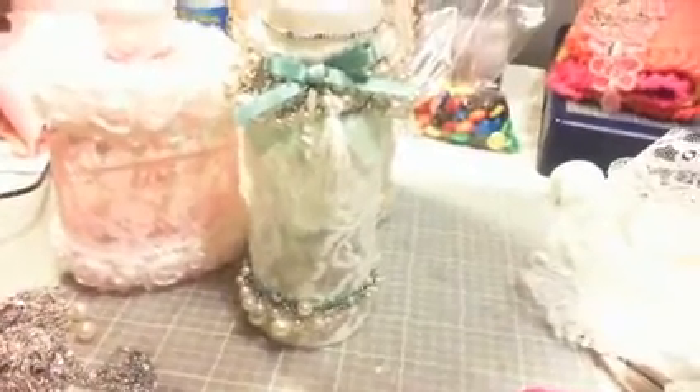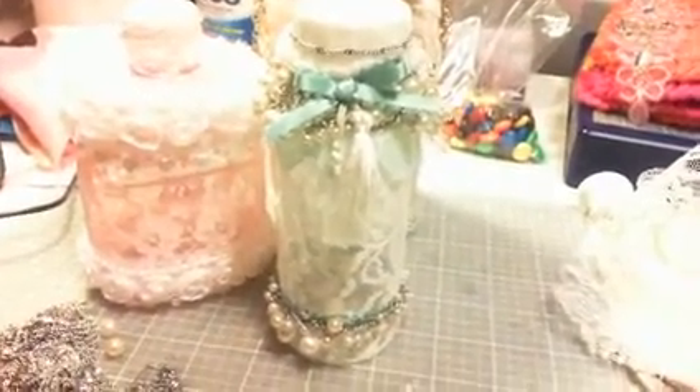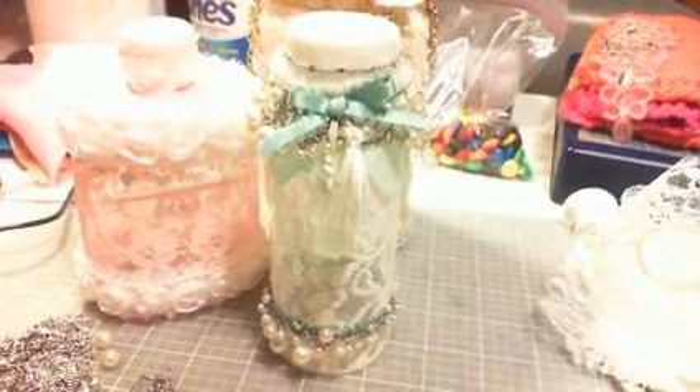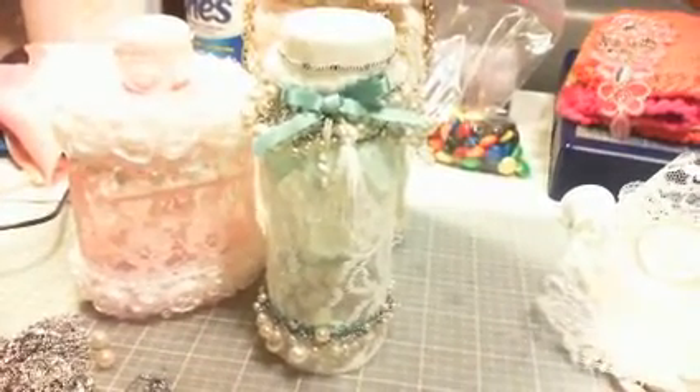There is the third jar. I appreciate y'all watching and listening to my rambling and silliness. We will talk to you later — love and hugs to all. Bye!